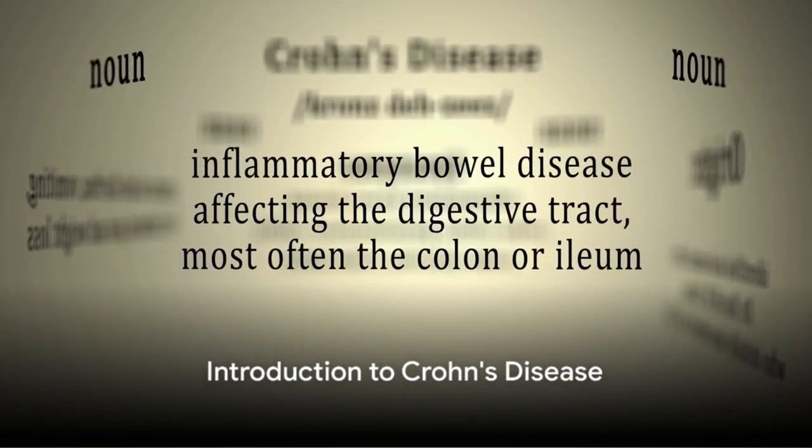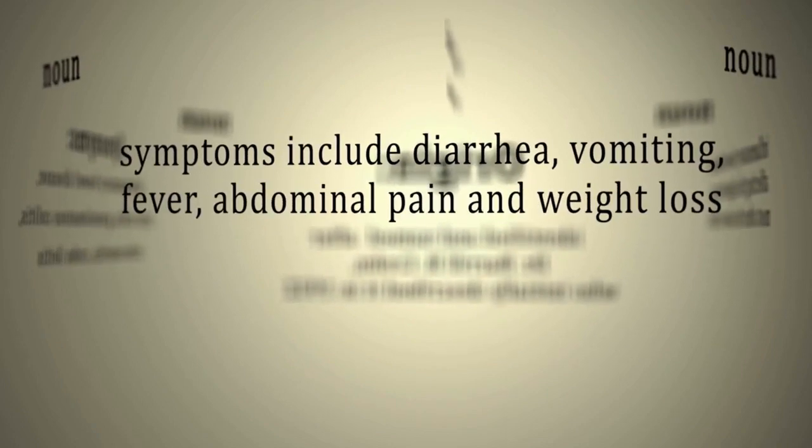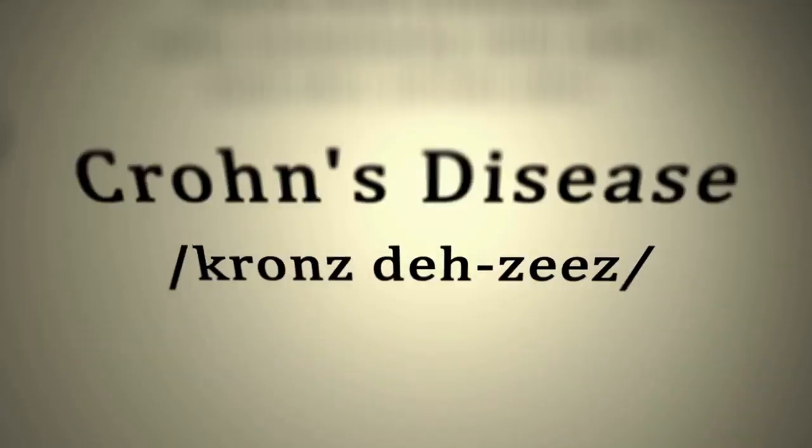What do you know about Crohn's disease? Not much? Well, let's change that. Crohn's disease is a chronic condition, a type of inflammatory bowel disease that can affect any part of your gastrointestinal tract, from your mouth all the way down to your rectum.